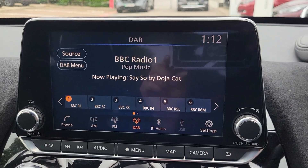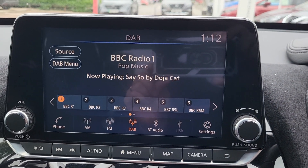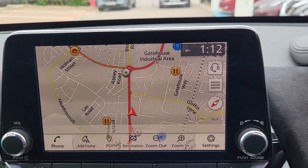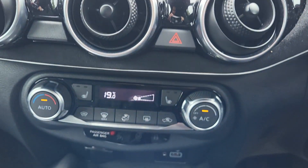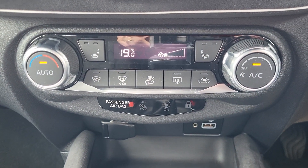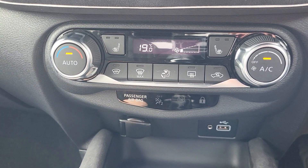Infotainment system includes DAB radio, FM, AM, auxiliary and USB with Apple CarPlay and Android Auto. It does come with built-in sat-nav navigation. Heated front seats with heated front screen, and also an air conditioning control unit.